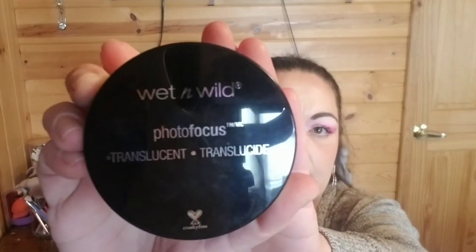Okay, powder — this is the Wet n Wild Photo Focus in translucent. This is so nice. I did a video on overhyped products and in that I mentioned the Laura Mercier translucent loose setting powder, which I hate. This is so much cheaper and so much better than that — highly, highly recommend. Also, for those familiar with the Cody Airspun powder, this is so much better than that and it does not smell like old lady. That powder is way too cakey and it smells; this doesn't have a scent and it's not cakey.